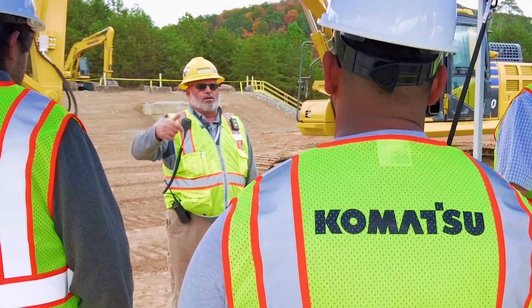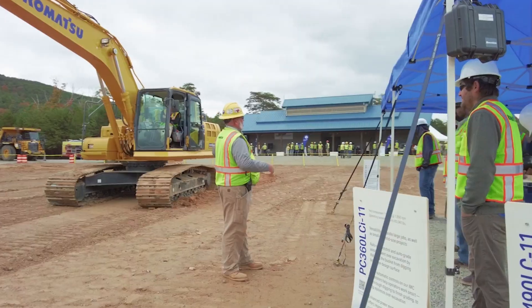My name is Mike Nixon. I'm a product marketing manager for the Smart Construction and IMC group, with my main focus being on sales and sales support for our distributors.